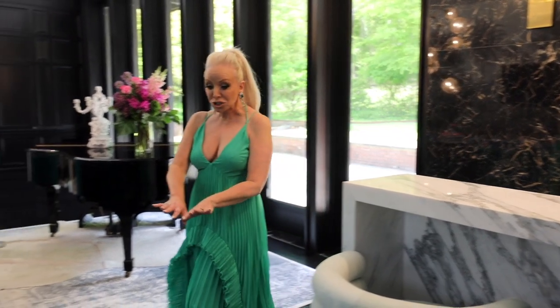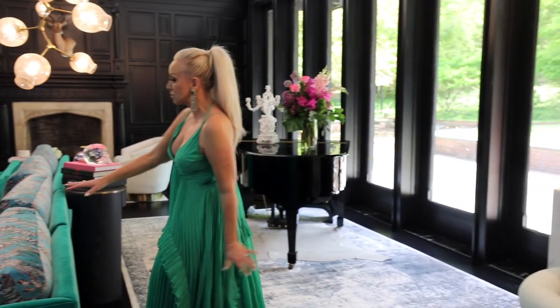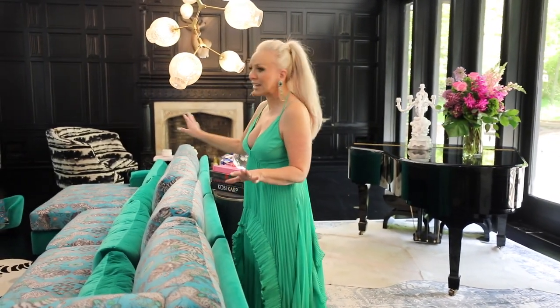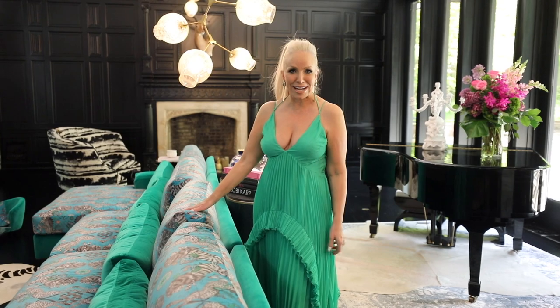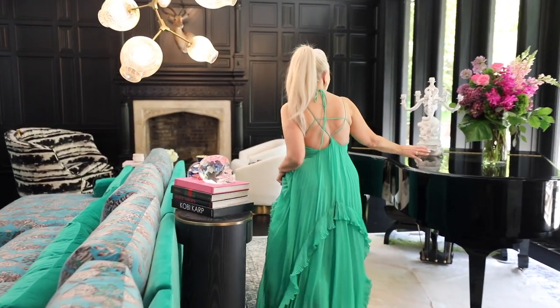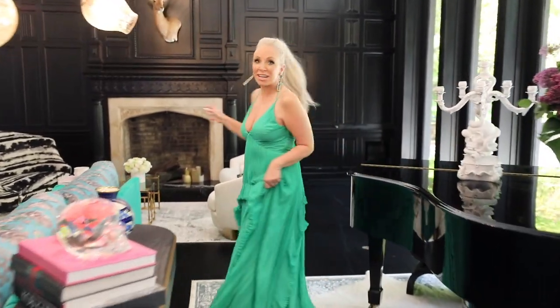I decided to do a beautiful custom sofa that was really nice and big, that you could watch TV in, lounge, have your cocktail, and enjoy yourself. And then I said, if we're really entertaining, why don't we just get a great piano? I don't play the piano, but if someone wants to come over and play the piano, that would be great — you're welcome to do so.